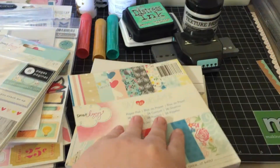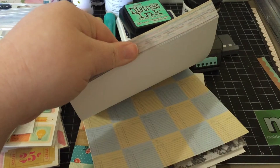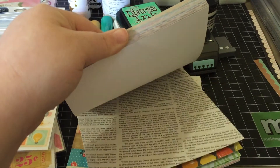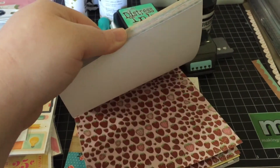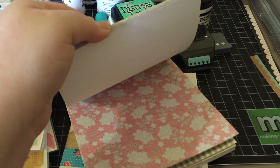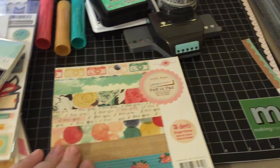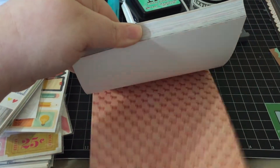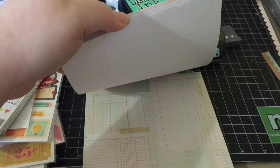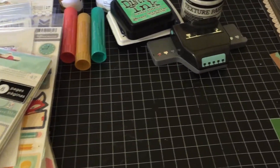This is Dear Lizzy Daydreamer. I'm sure many of you guys have seen all these. This is Studio Calico South Market. This isn't my favorite collection, but there's some stuff in here that I will use — I honestly bought it because it was so cheap. It's very garden themed. I love the cow paper. And the last one is crepe paper style board. So those are all the new 6x6's.